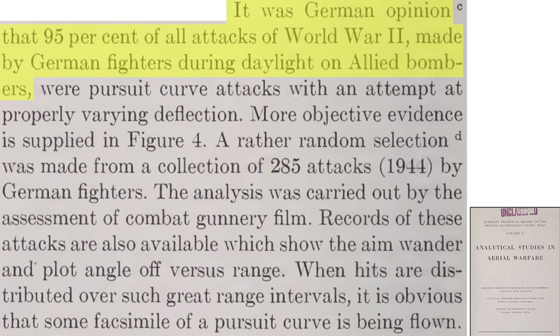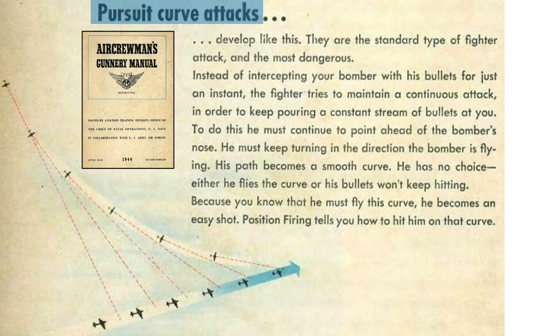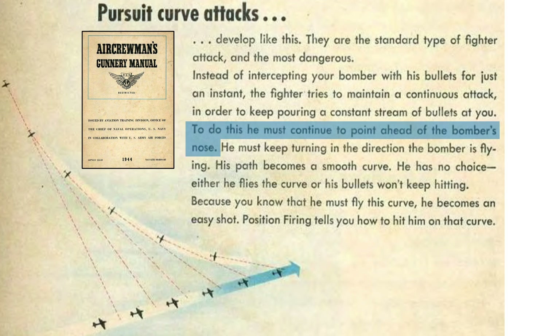When a fighter attacks a bomber, he will be targeting the bomber in a pursuit curve around 95% of the time. This page shows a fighter flying a pursuit curve attacking the bomber from the side, from a 1944 Bomber Gunnery Crew Manual. The fighter aims ahead of the bomber, accounting for the proper lead. These are difficult shots since the fighter pilot and the bomber gunners initially account for large leads and deflections, respectively.